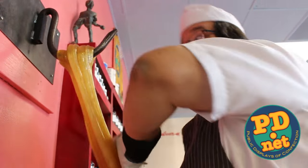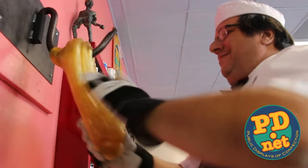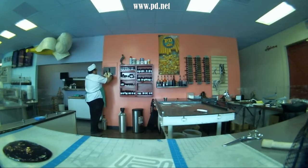Welcome to Lofty Pursuits and Public Displays of Confection, where we make hard candy. Today we're going to do something a little different — we're going to do a frequently asked question video, and we need your help.